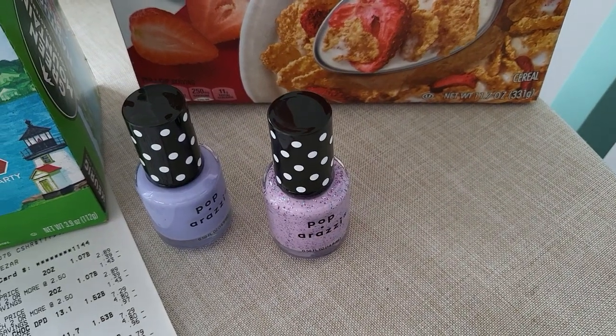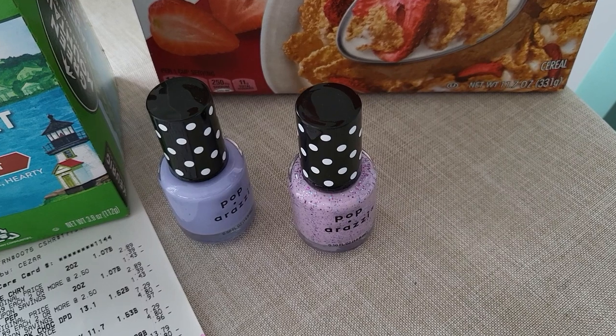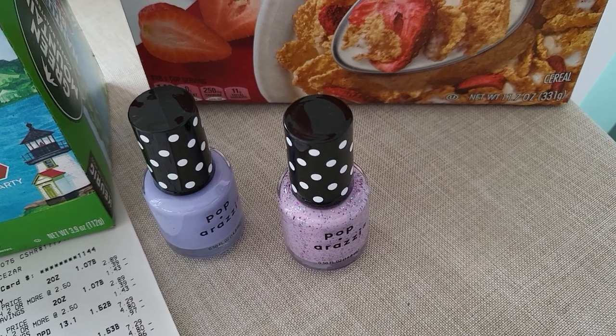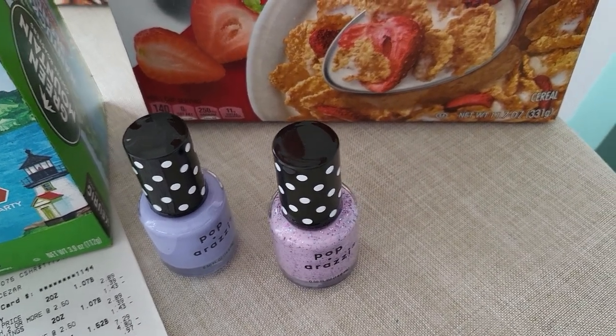The nail polishes were two for five — regularly $2.89, but they were ringing up for $2.50. If you bought those, you got a four dollar reward. I did do that deal; my daughter really liked that color so those will get used.